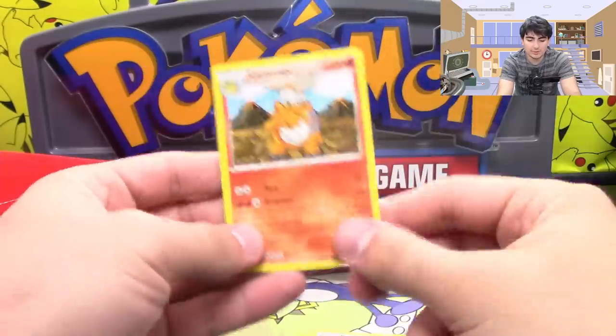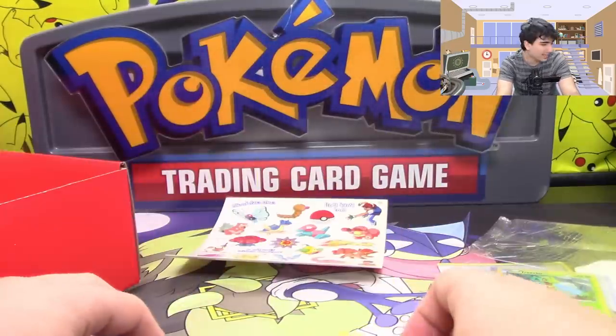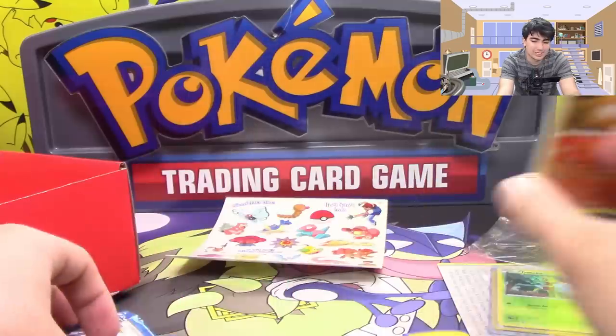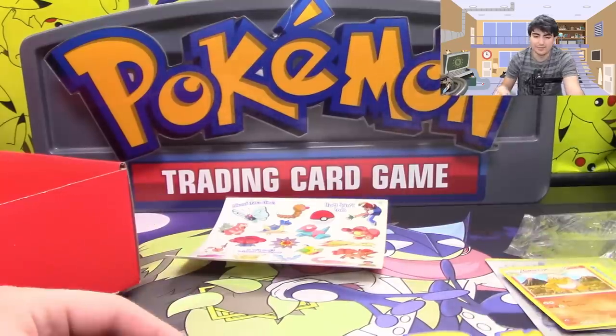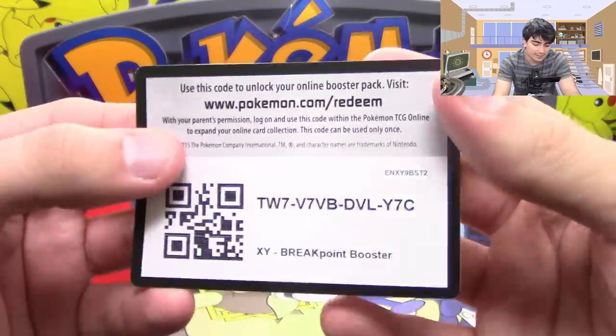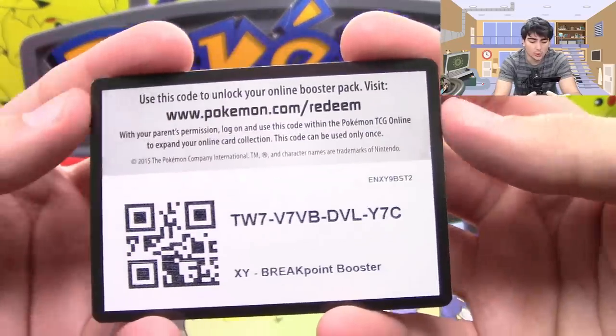Reverse holo Froakie and a Carnivine. No Greninja BREAK — couldn't get it for the case. Oh well, no big deal. Here you guys go, take a random BREAKpoint code.